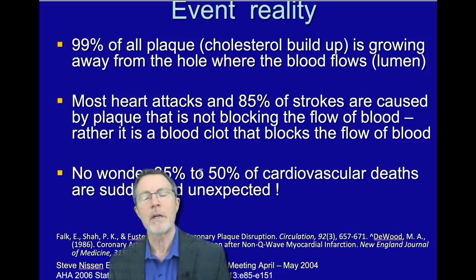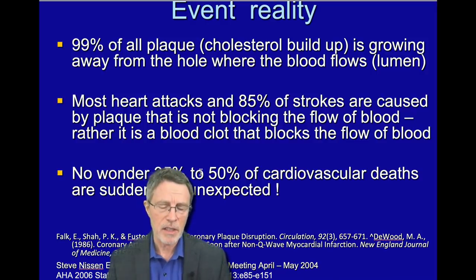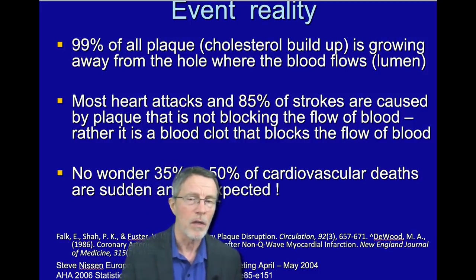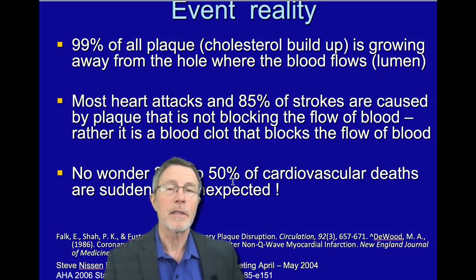Most heart attacks and strokes are caused by plaque that is not blocking the flow of blood. The obvious common logic is that it's like hair clogging the drain of a shower or bathtub — inside the lumen. That's not what happens. It's inside the artery wall. That's why you can't predict a heart attack or a stroke. Half of heart attack patients first find out about it by dying.